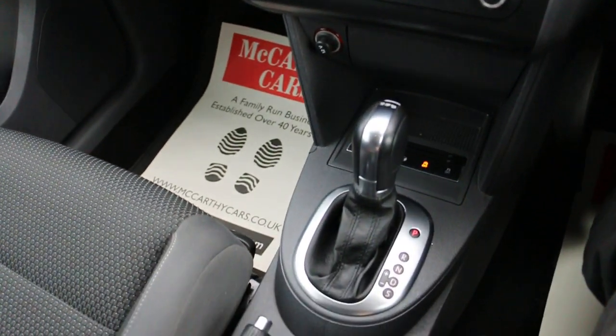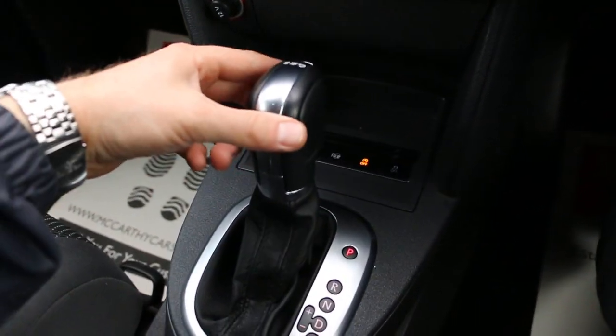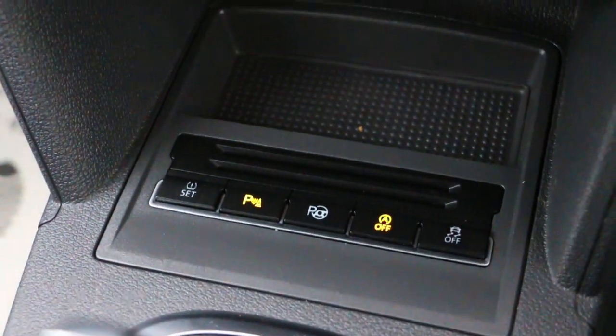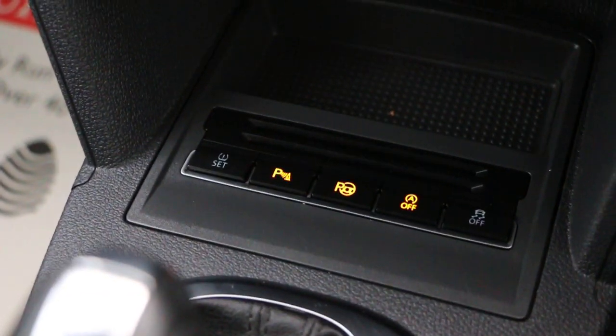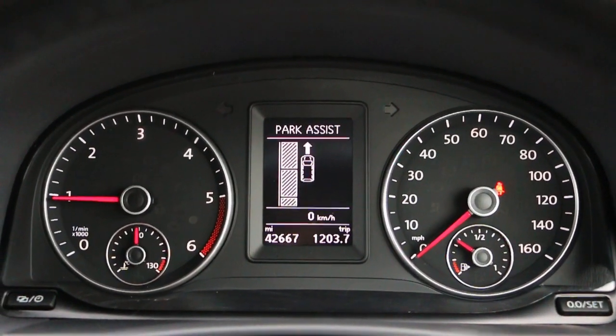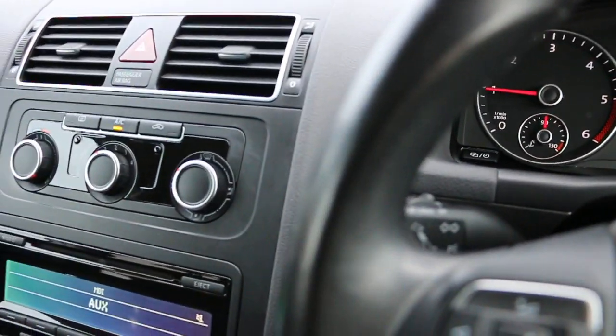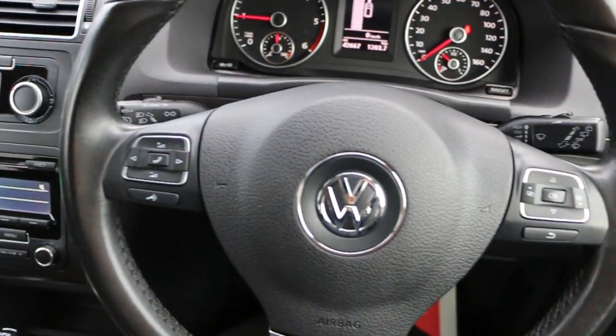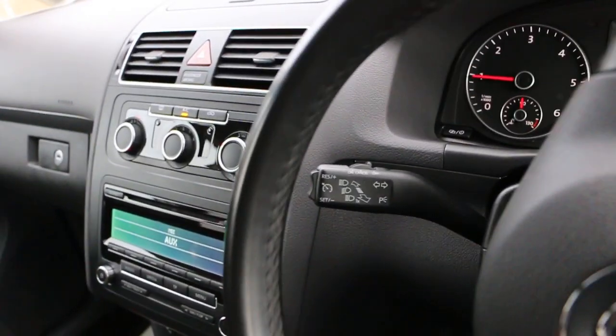DSG automatic transmission, auto start-stop function, multi-functioning steering wheel, and cruise control.